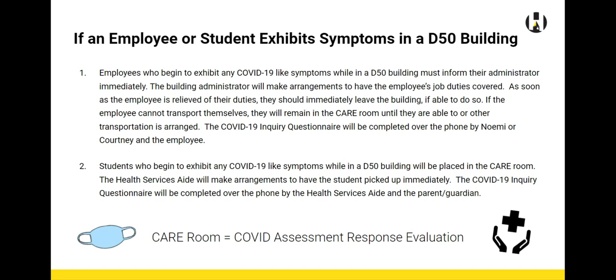If you're working from a D50 building and begin to display symptoms midday, please follow these steps. Notify your building administrator immediately so that your job duties can be covered. As soon as you're relieved of your job duties, you need to leave that building immediately. Once you're home, call either Courtney or Noemi and we'll go through the inquiry questionnaire over the phone with you.